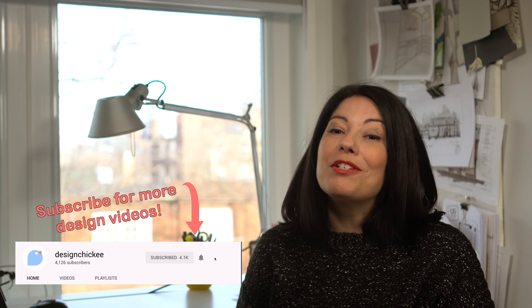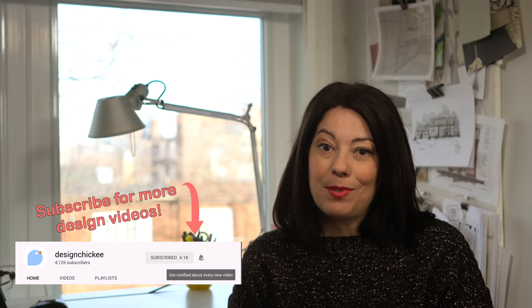Thanks for watching this little design tip. We'll have lots more design tips just like this one coming soon, so don't forget to subscribe and hit that notification bell so you don't miss the next episode. We've got new videos every week, and if you have any questions please leave a comment below. Hit that like button if you found this video helpful — see you soon!